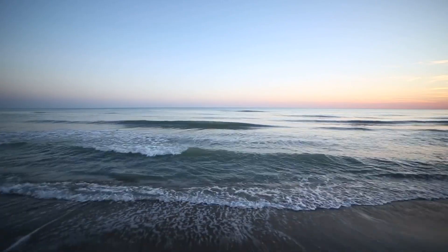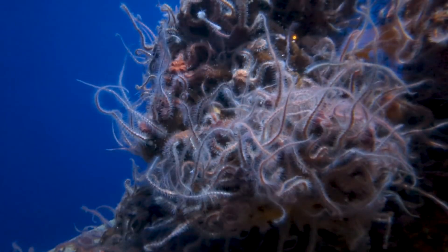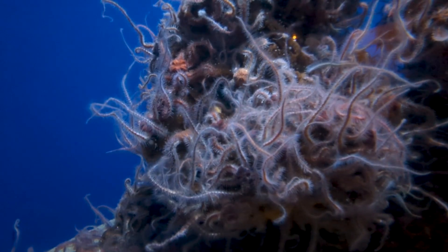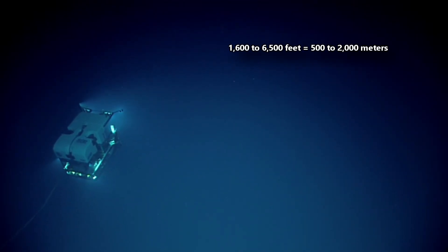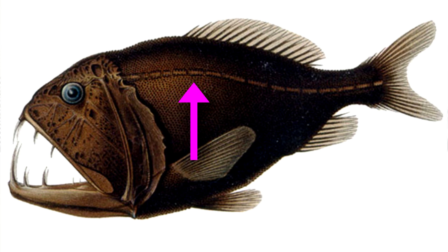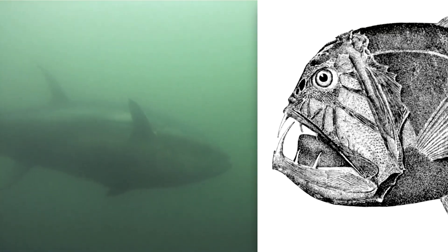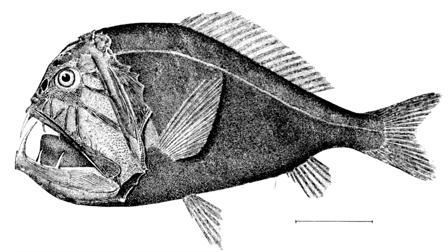Young fangtooths live near the water's surface, with larvae living 6 feet below the surface. Adults, however, live in the depths of the ocean. They're common from 1,600 to 6,500 feet below the waves, but are known to dive deeper than 3 miles. There's no light where they live, so they depend on a prominent lateral line that detects movement in the surrounding water. Still, this doesn't keep them safe from predators like tuna and marlin. Fangtooths are covered in prickly scales and spines, which may deter predators, and they are dark in color, which helps them blend in with the inky black below.